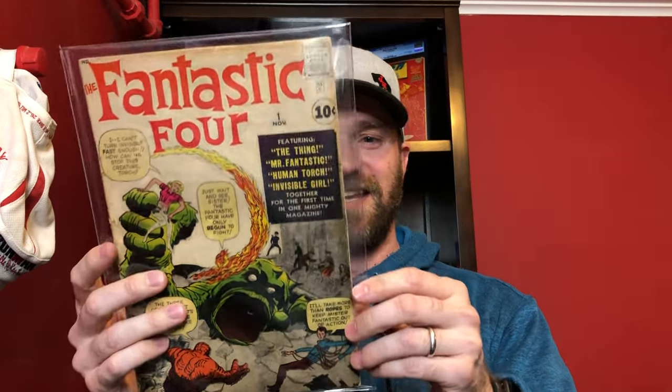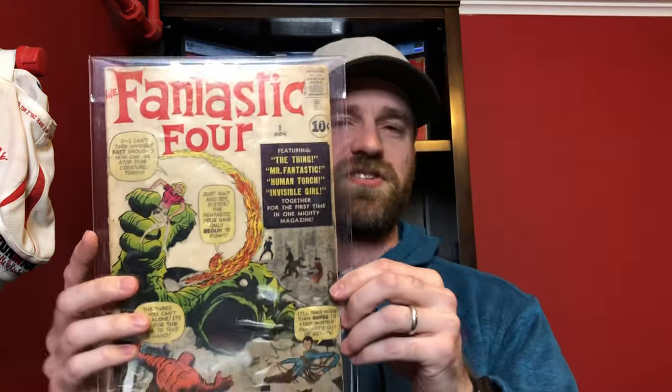And now the big book. Same run as Fantastic Four 52, but 51 issues earlier — this is Fantastic Four number one. Like I said, this copy is trimmed. I believe it's trimmed on the right edge and the top, and it actually almost looks like it might be trimmed on the bottom too. But regardless, it's a trimmed copy.